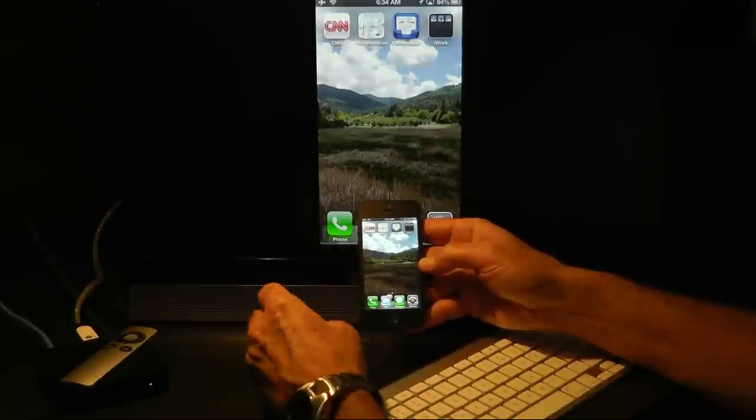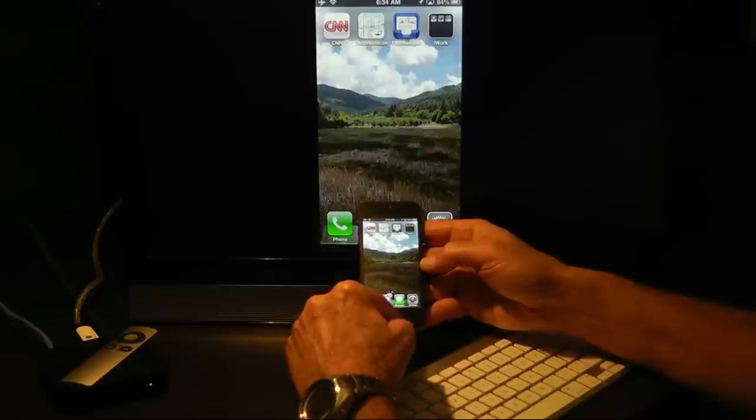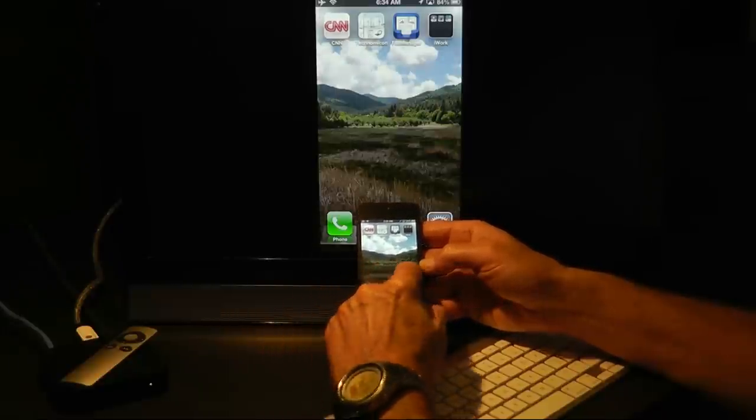Siri isn't perfect, but you can get some useful information and work out of Siri if you are patient.